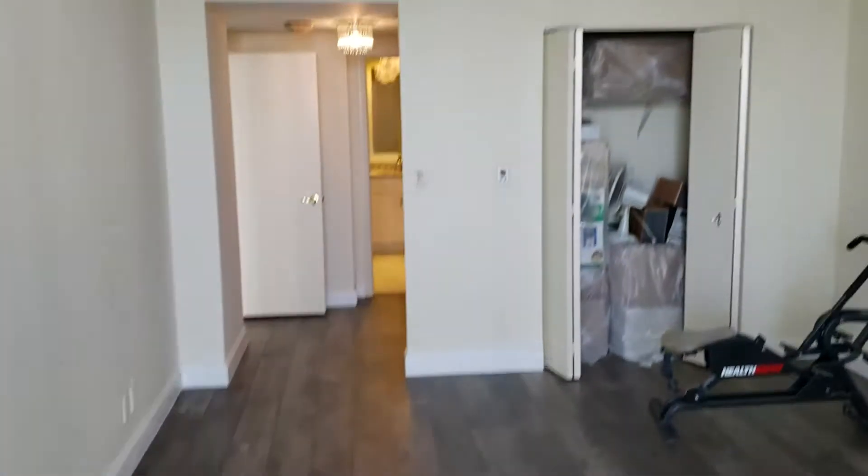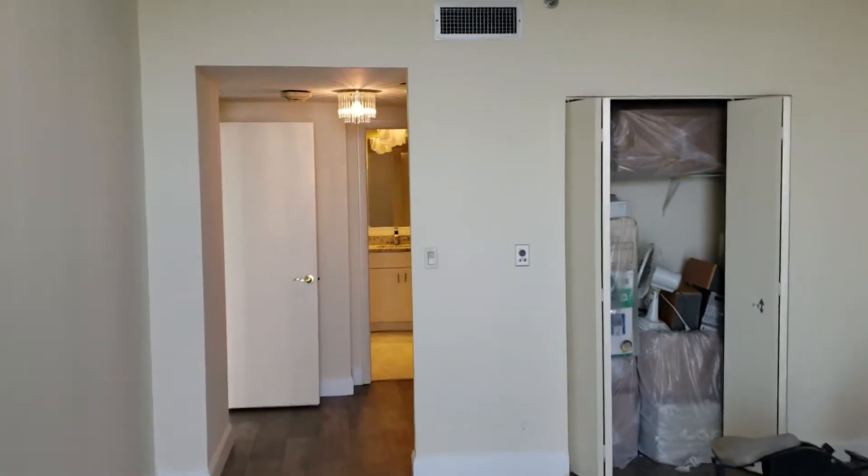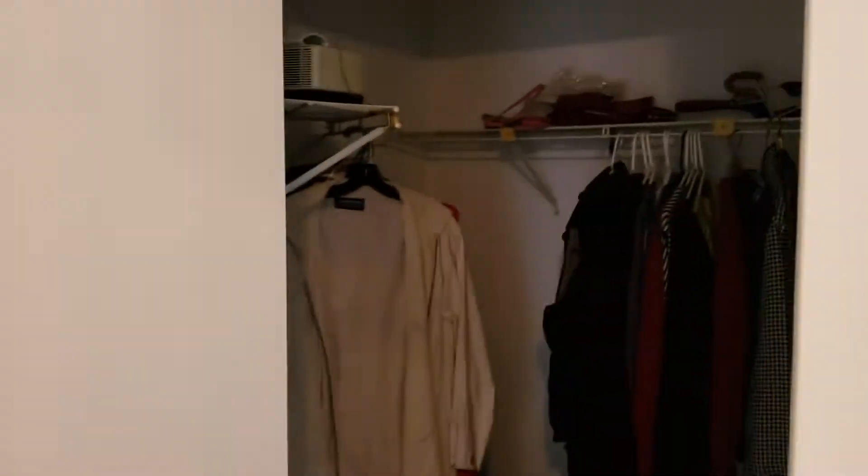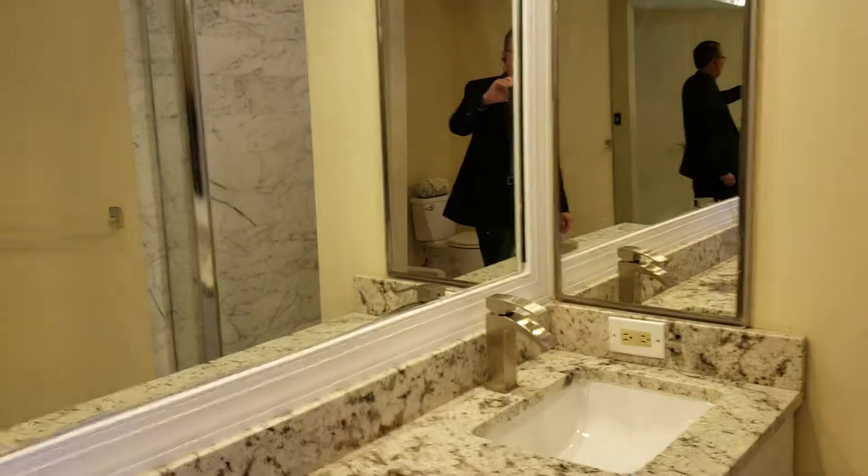It's a very nice layout. There's a walk-in closet, and the bathroom — they did some renovation here, with a granite countertop.